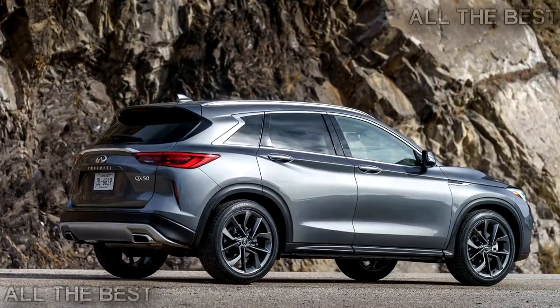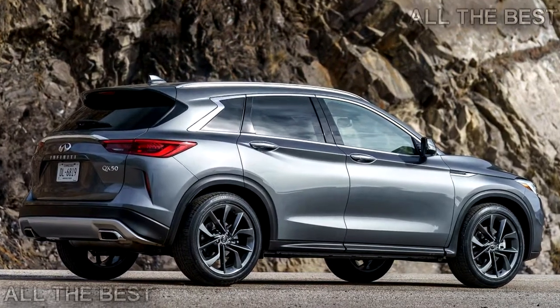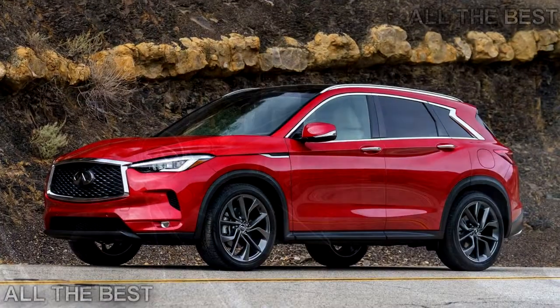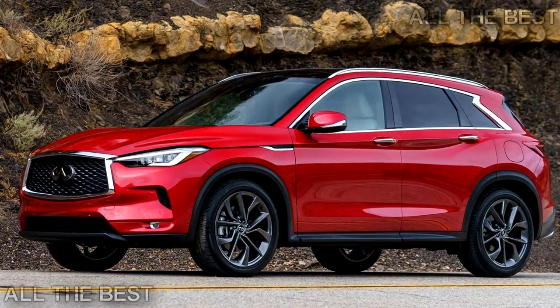While Infiniti's fit and finish have moved upscale, its pricing hasn't. The new 2019 QX50 starts at a more than reasonable $36,550 for a front-wheel drive unit. With every box checked, the QX50 tops out at $58,100.